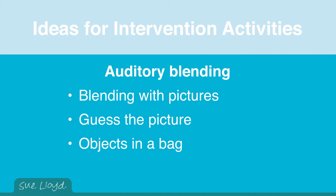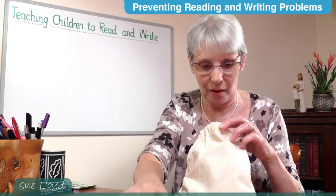Auditory blending could equally be carried out with objects in a bag. You say, 'In my bag I've got some objects — what is it that I'm holding in my hand?' and hold up, for example, a book. If the child says 'book,' respond with 'Well done, very good.'